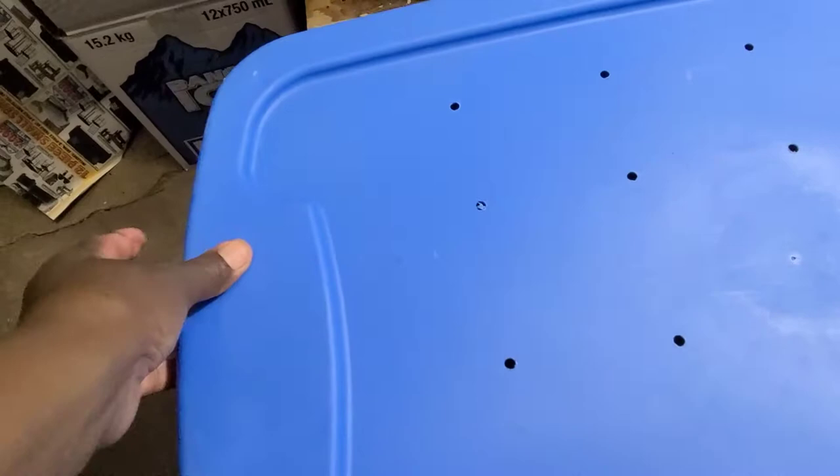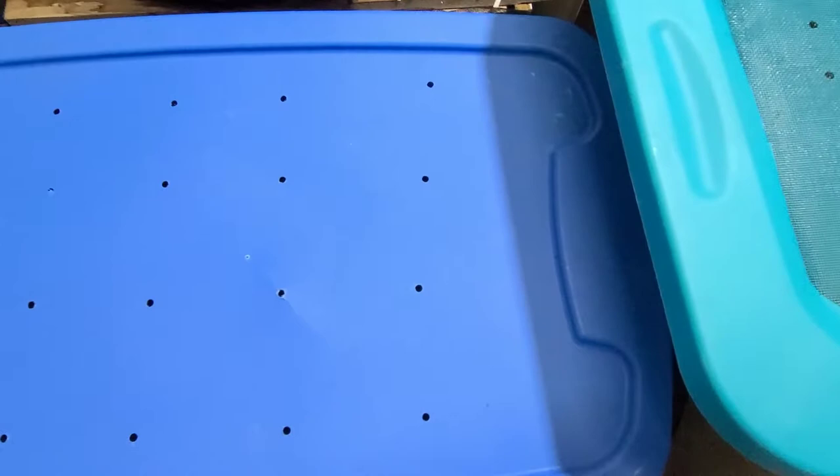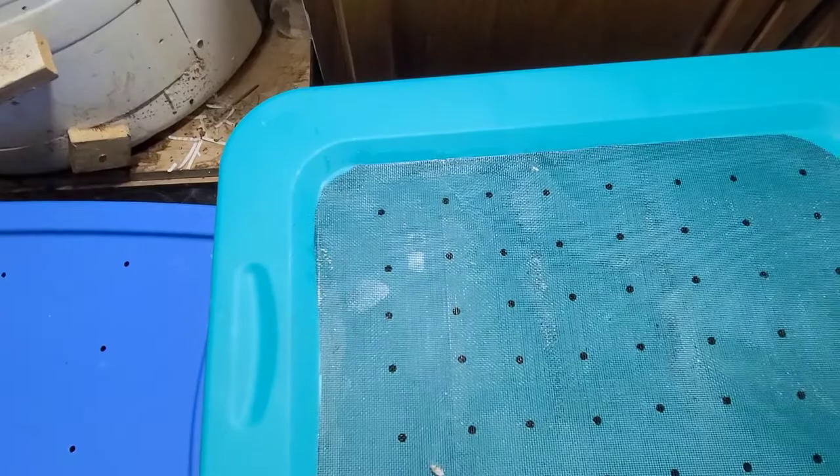I haven't seen any worms on the floor since that first night they were placed in here, so that is good. I didn't add any moisture to the bin when I was feeding it, but they have sufficient moisture. So this is the first part of the update — there is more to come.